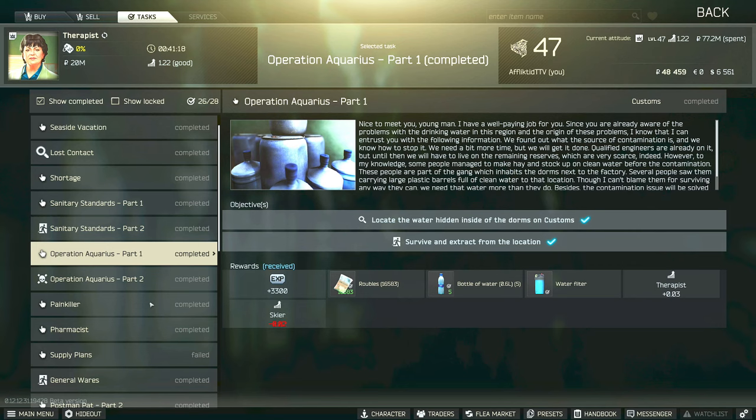This is a therapist task guide for Operation Aquarius. For this task you have to locate the water hidden inside of the dorms on customs, which is two-story dorms room 206, and then survive and extract from the location.